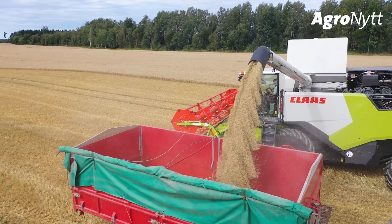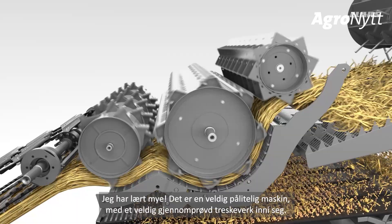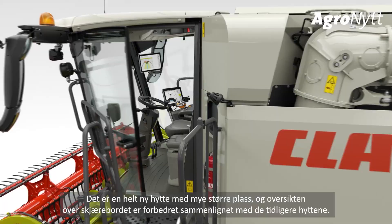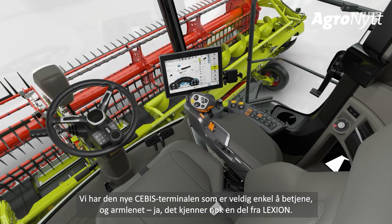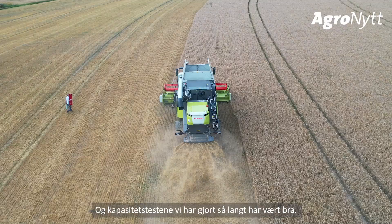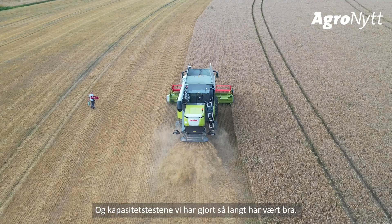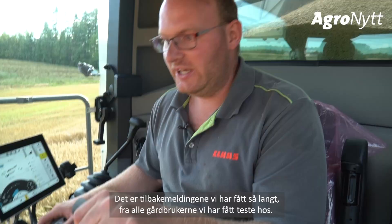After two months of travelling and harvesting, I've learned a lot. The Trion is a really reliable machine with a proven threshing system inside. The brand new cab has much more space and the visibility on the header is much better than in the former cab. The new CEBIS is really easy to handle, and the armrest will be familiar to some operators because we have it also on the Lexion. The throughput tests done so far are quite good — the machine has a really high throughput at a low loss level and the threshing quality is really good. That is the feedback we got from all the farmers where we could do the tests.